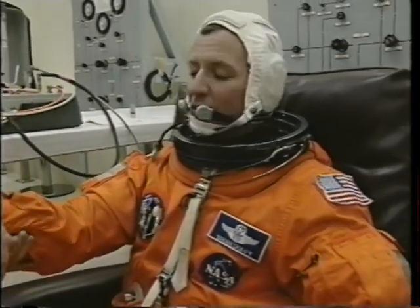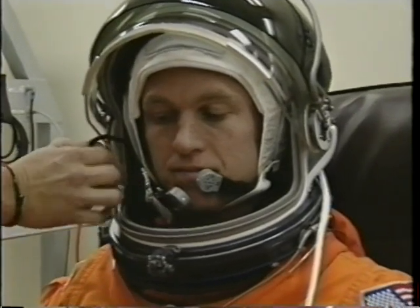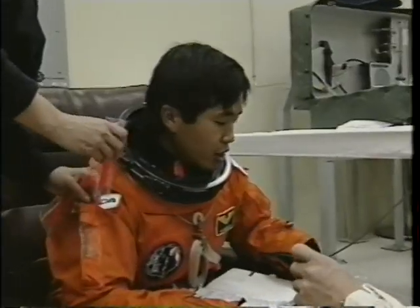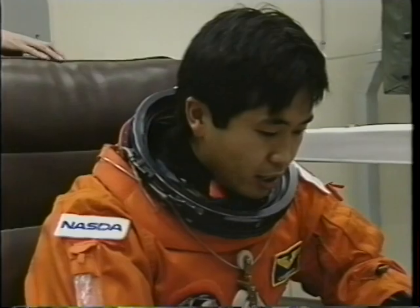January 11th, shortly after midnight, the crew started getting ready in the suit-up room. Here you see the pilot on the mission, Brent Jett, a Navy flyer, getting ready for his first flight. Koichi Wakata, whom you've met, joins us from Japan as a mission specialist. Here he is preparing for his first mission as well.